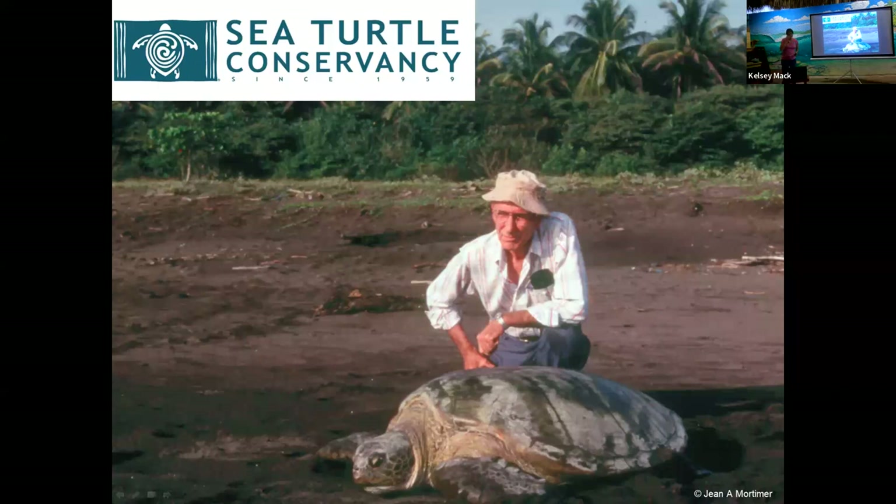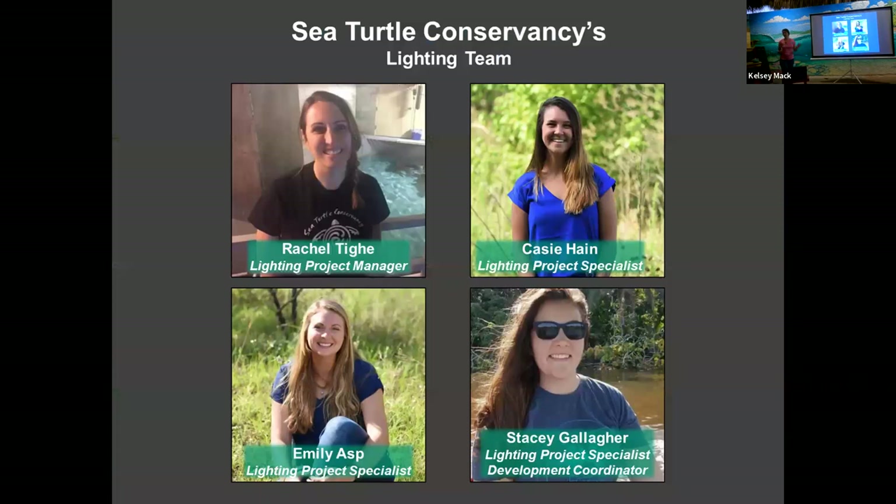So a little bit about the Sea Turtle Conservancy. We were founded in 1959, also known as the Father of Sea Turtle Research. We have worked in the Caribbean, Nevis, Panama, Costa Rica, Fort Lauderdale, now Cocoa Beach, and Southwest Florida. However, we are based in Gainesville, Florida. We have over 60 years of experience in international education outreach and getting people interested in learning more about sea turtles. If you have any questions at all, you can just raise your hand — it's very informal. We'll have a question and answer session.